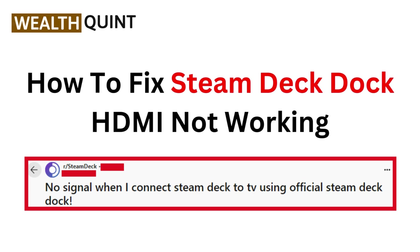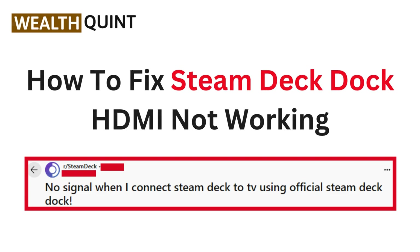Hi gamers, welcome back to the channel. Today we are solving the HDMI issue with your Steam Deck Dock. If you want to get back to gaming on your TV, stay tuned for quick fixes. Let's dive in.